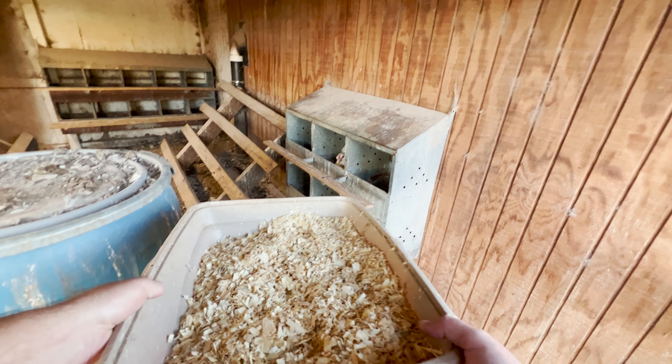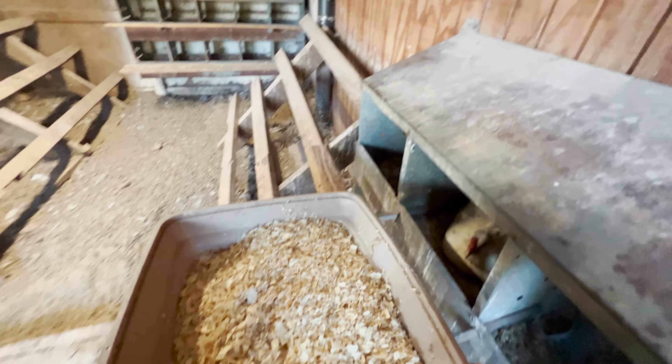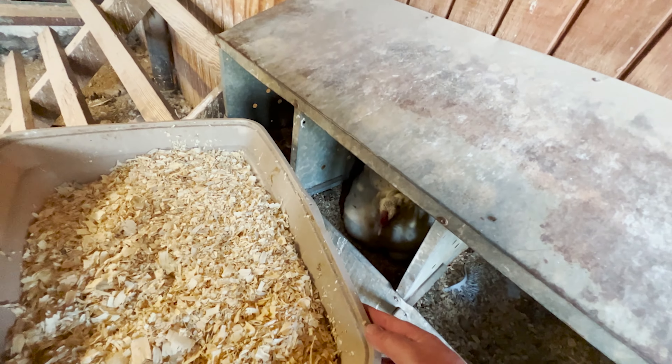What I've got here is actually a kitty litter box — I just put some shavings in it. There she is.